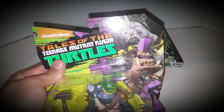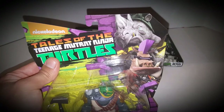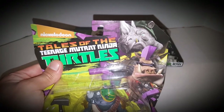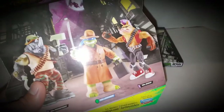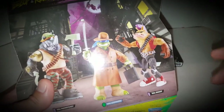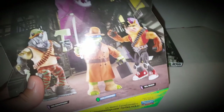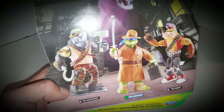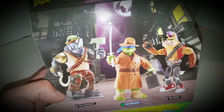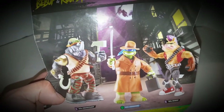Look at the graphic on the side — it is the 2012 interpretation of Bebop and Rocksteady with their classic costumes. One thing I do have to say that I am a critic of is how skinny the new Bebop's legs are. I'm not a fan of that. I do like a thicker, bulkier Bebop and Rocksteady. I'm not a fan of the skinnier version, but it's okay.